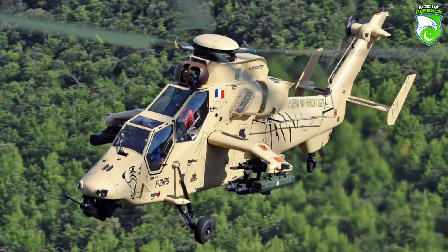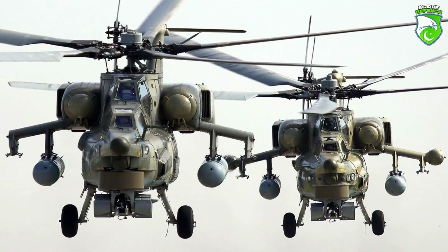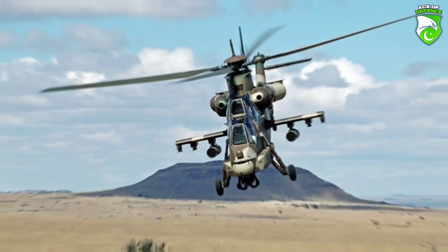In today's video, we are going to share with you the list of 10 best attack helicopters currently available in service today.